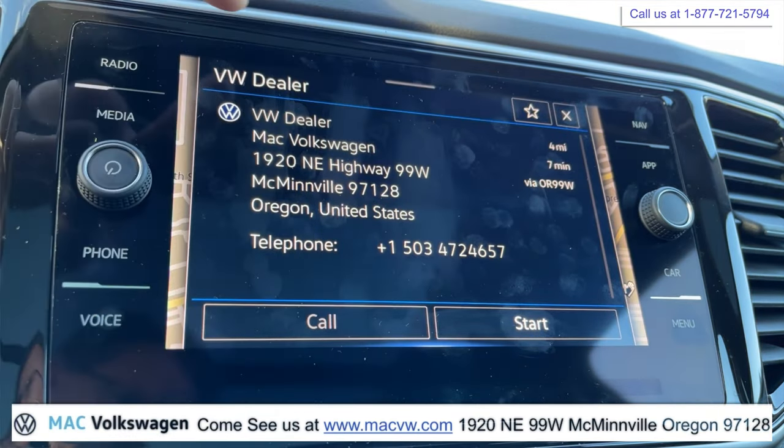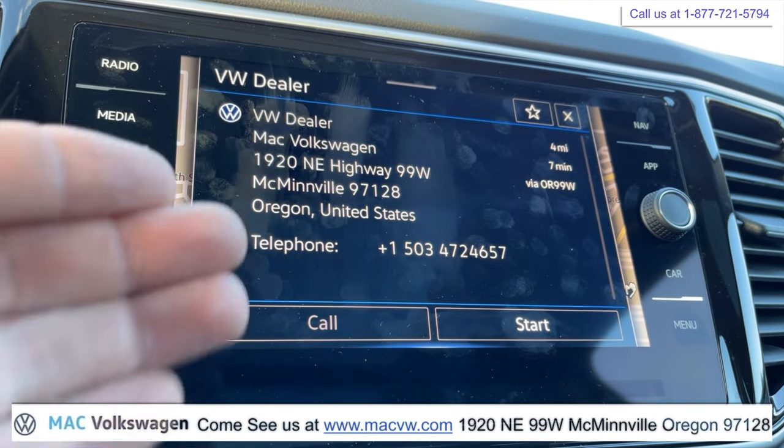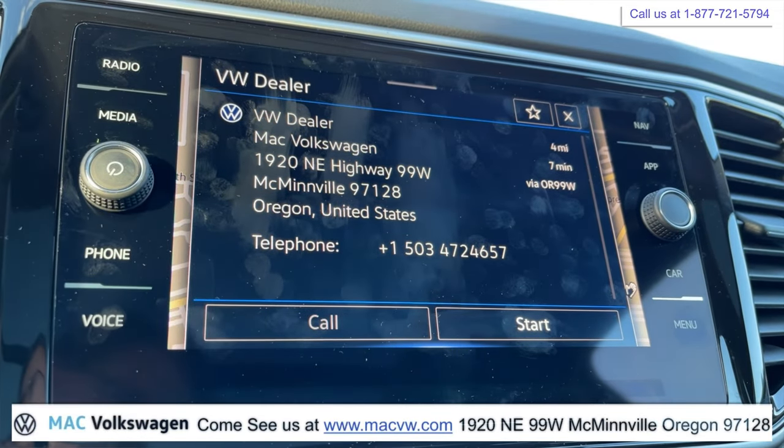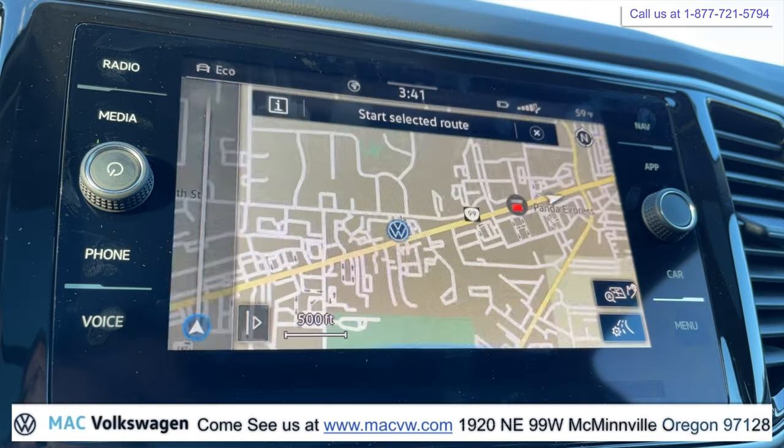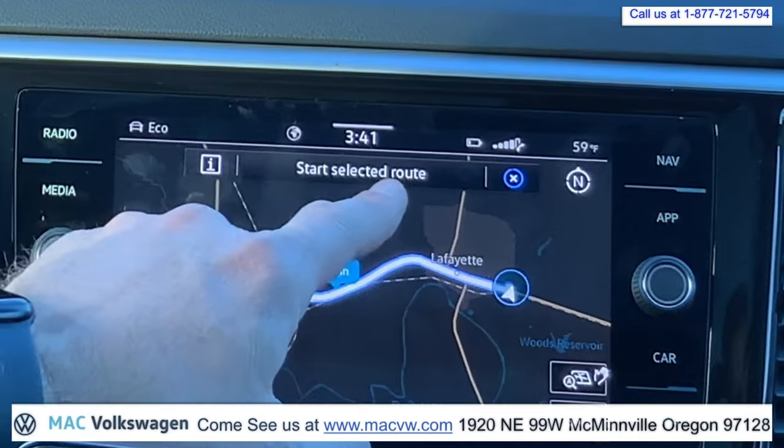It's going to bring you here. The More button would give you information about Mack Volkswagen. If my phone was Bluetooth connected, I could go ahead and call them — it gives you their phone number right here. We're just going to push Start because we're going to drive there.